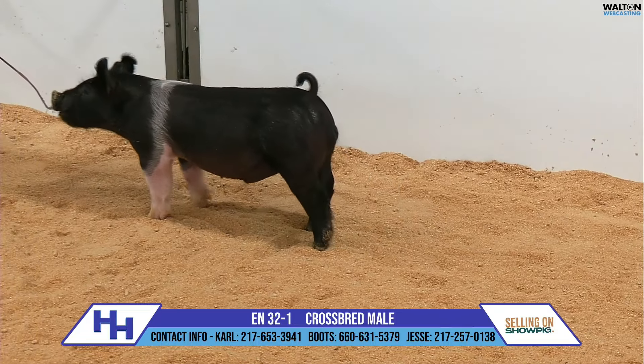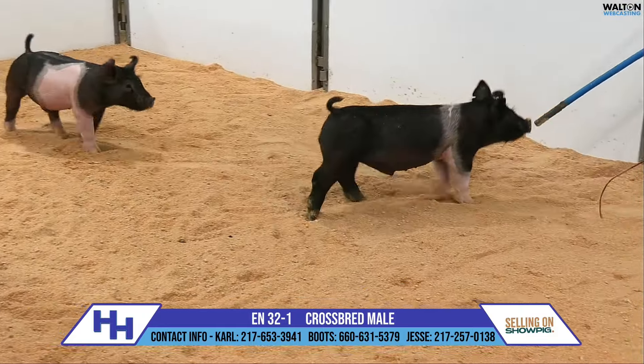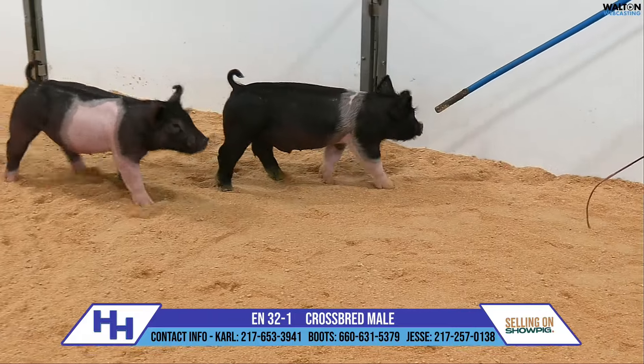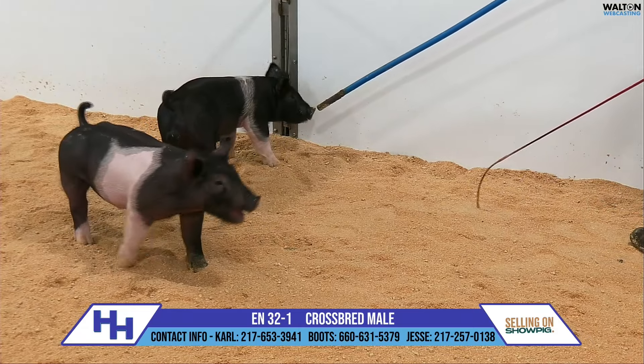This one is an absolute hammer for state fair buyers — look in here, because this one's going to hopefully surface again. This thing at sale time is worth the trip over here. Very good piglet.